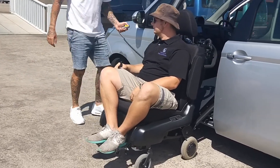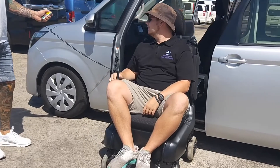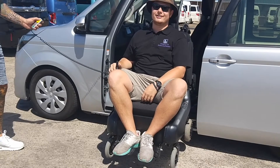The batteries which power the chair are held in the rear back pocket of the chair and can be recharged with the charging unit. At full charge, the batteries can supply about five kilometres of range.